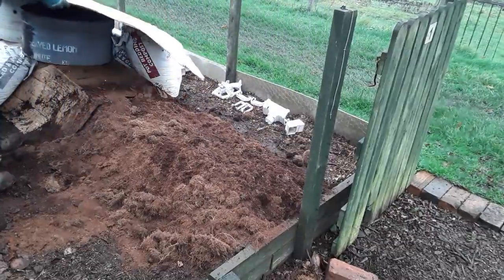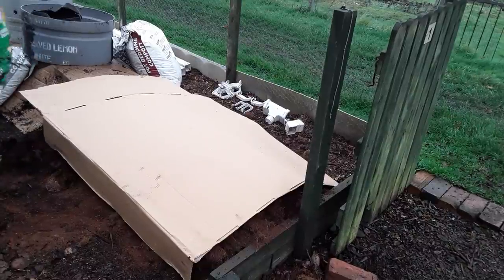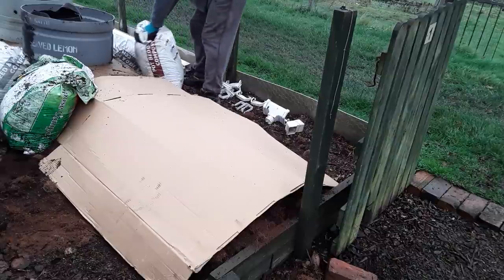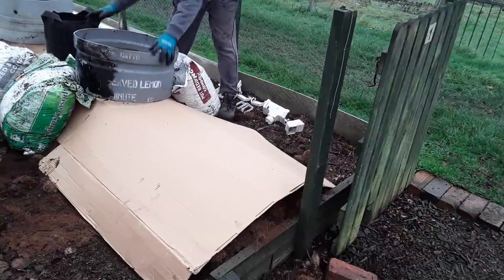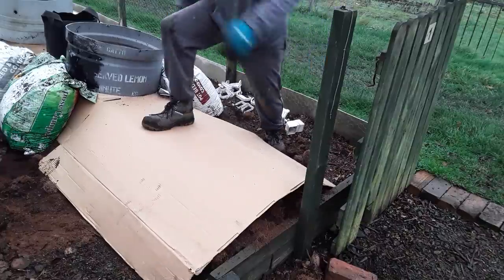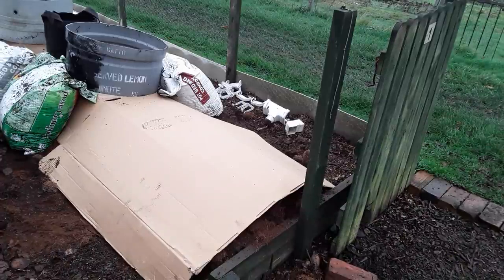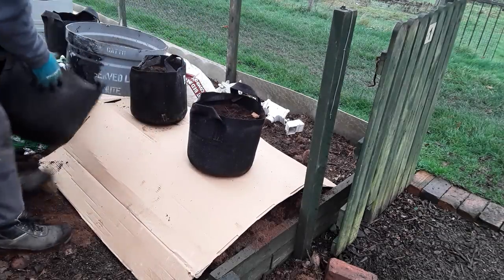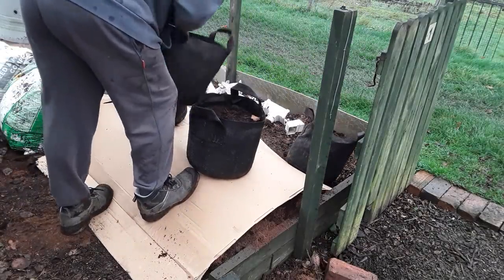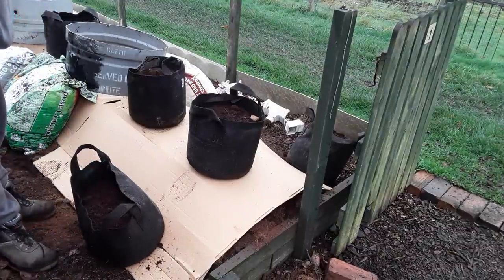Just to protect it, we'll stick that bit of cardboard on it. I'll just go and fetch some more of the bags of compost. I'll take those off once the cardboard settles.